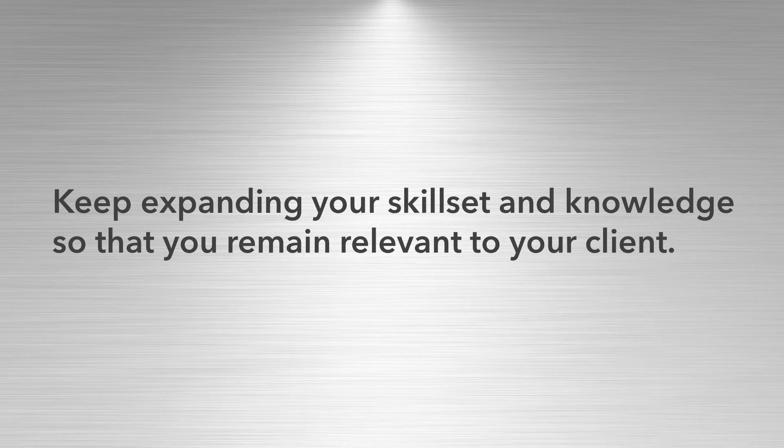Keep finding ways to expand your skill set and knowledge within your industry so you'll always remain relevant whenever your client's needs shift. You have to stay on top of what's working and what's trending so you can look ahead and predict when something might stop working — maybe six months from now — so you can start gaining a new skill right now. When it comes time to stop doing the one thing you've been doing for them, you're ready to shift and keep them as a client. You need to constantly be learning and upgrading your skills to make sure the services you're offering are still relevant to what businesses currently need.